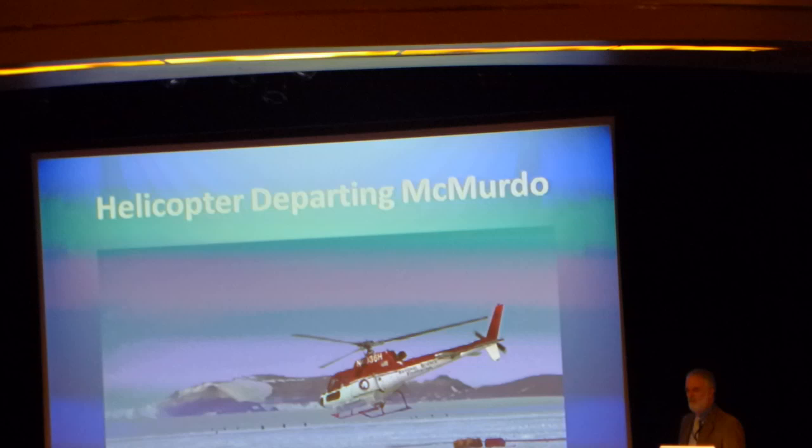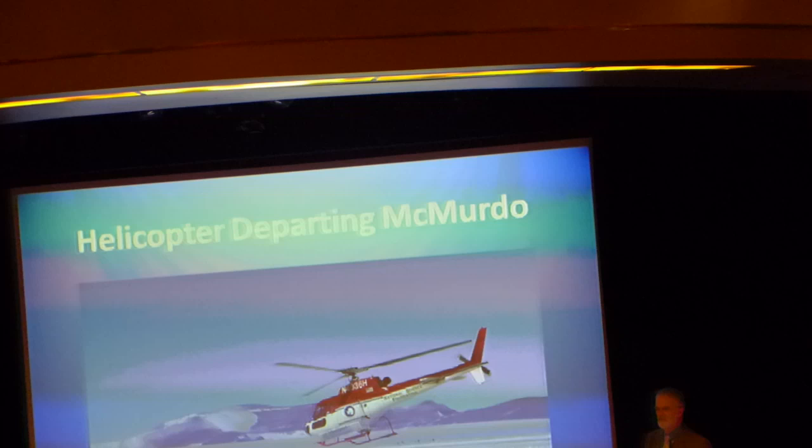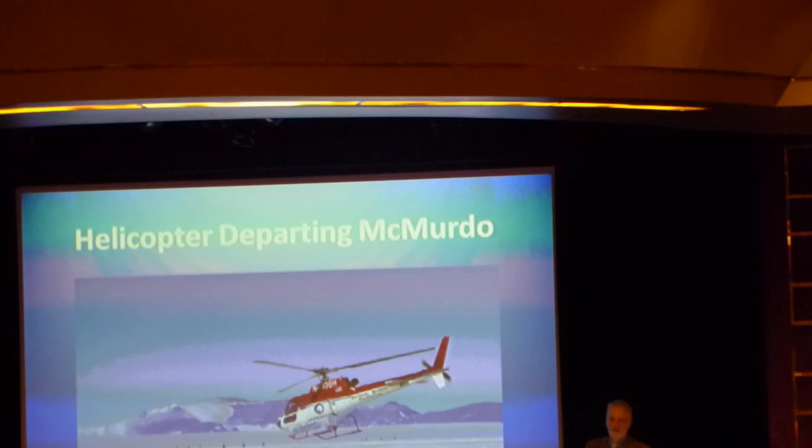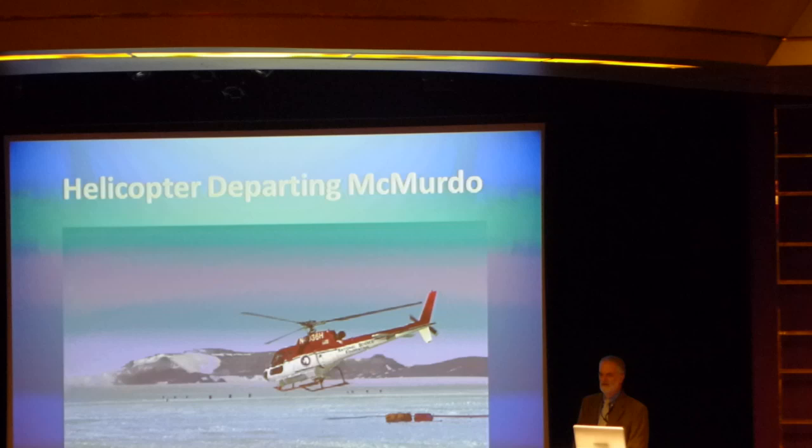At McMurdo, helicopter support is currently provided by a commercial contractor, Petroleum Helicopters, Inc. — PHI. They usually have five helicopters flying out of McMurdo. The helos stay there year round; they just put them in a hangar in the wintertime. Conditions are very dry with very little corrosion, so only every five years or so will they rotate aircraft back to the United States for a significant overhaul or replacement.